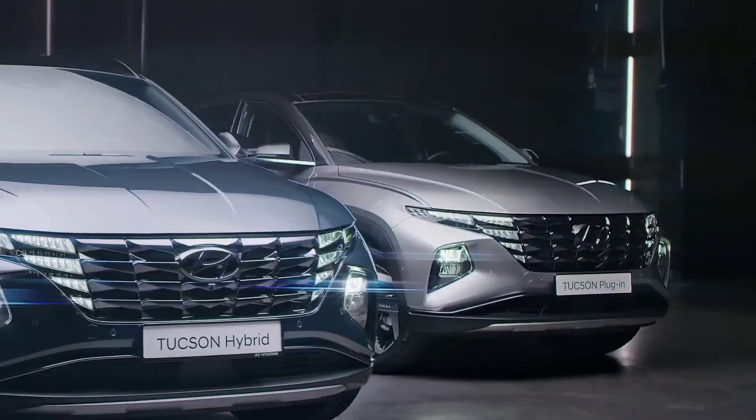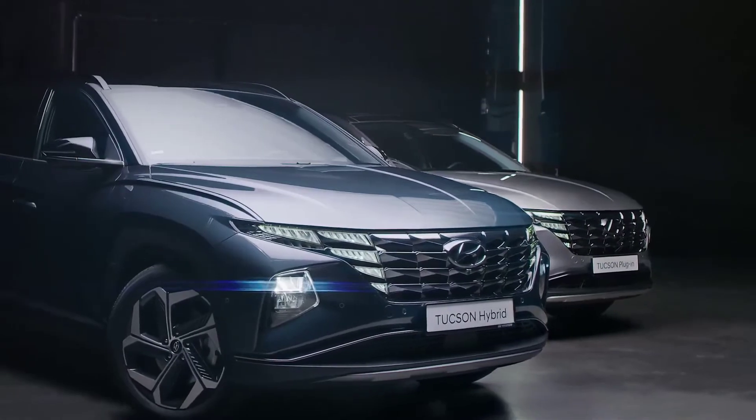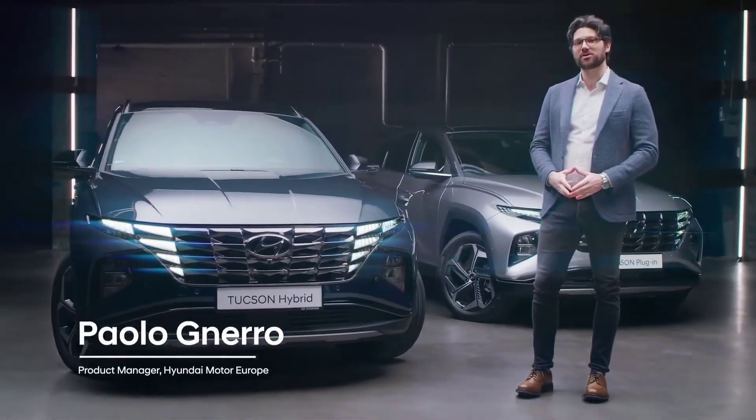Welcome to the all-new Tucson walk. I will take you for a walk around the fourth generation of the new Hyundai Tucson. As you can see, we are in front of a revolution, not only on design, but also in terms of powertrains and features.